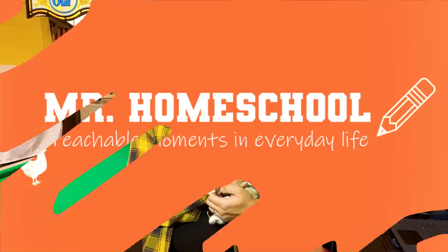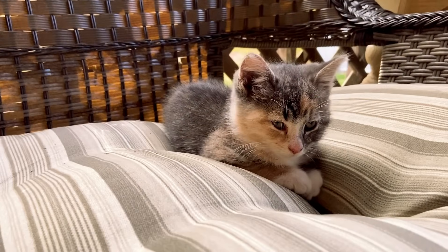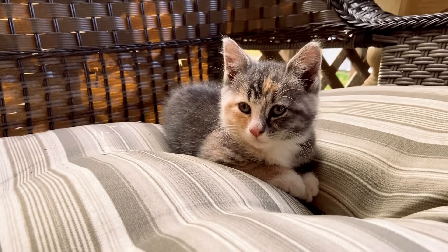Mr. Homeschool! Hi, Mr. Homeschool here. So today's lesson is going to be all about how to take care of cats. So if you're thinking about getting a cat, or you already have a cat and you want to help your family out, this video is for you.